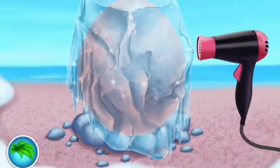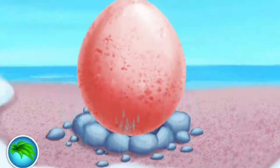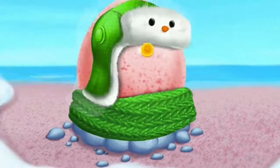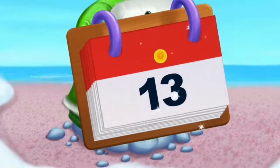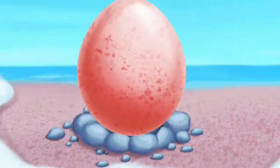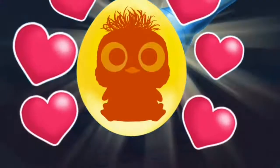The egg is frozen. Warm it up. Let's keep it warm. Now let's wait for six days. I wonder what's inside. There's a baby penguin!